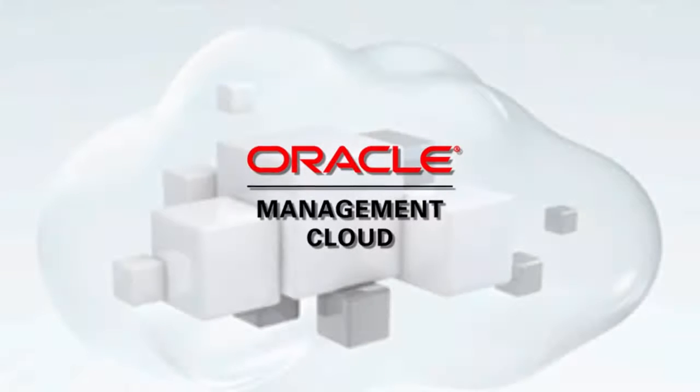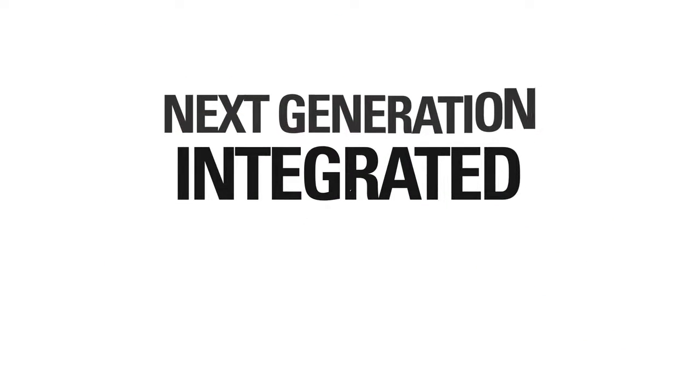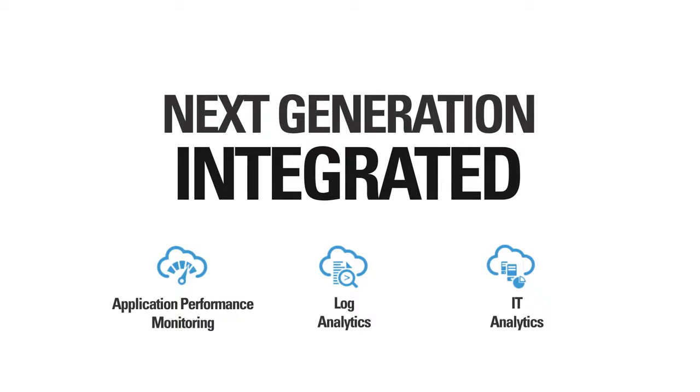That's why we are proud to introduce Oracle Management Cloud. Oracle Management Cloud is a suite of next-generation, integrated monitoring, management, and analytic solutions delivered as a service on Oracle Cloud.